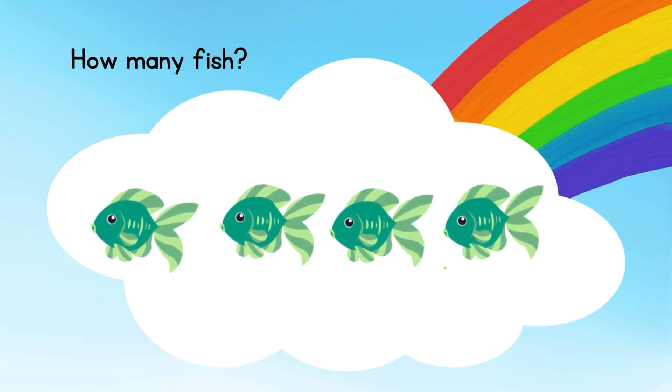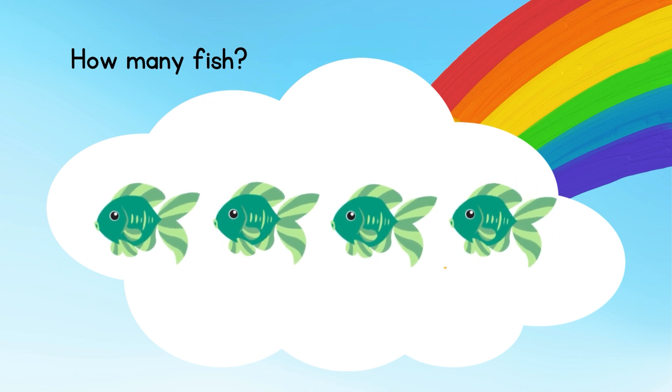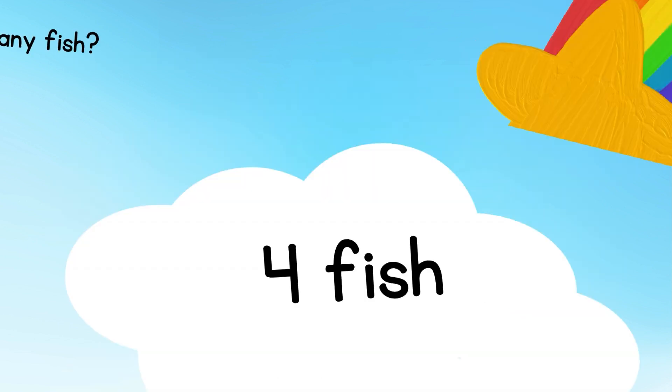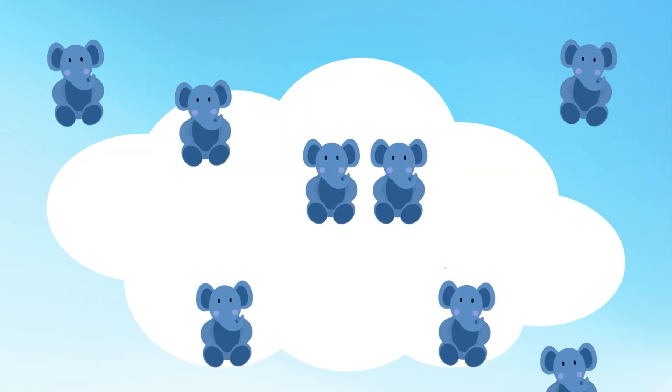Now how many fishes can you see? There are totally 4 fish.